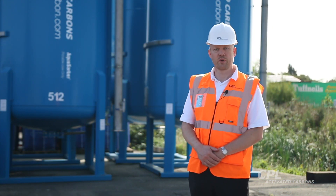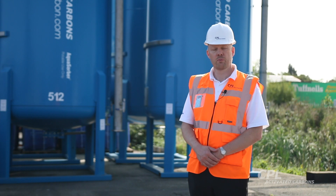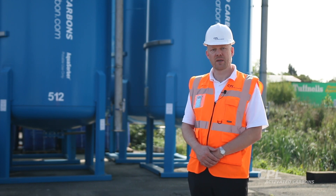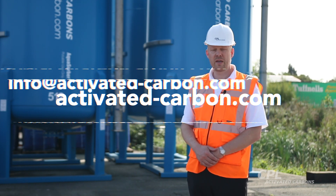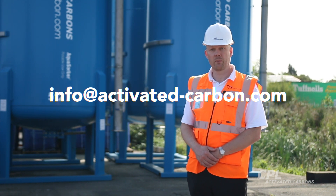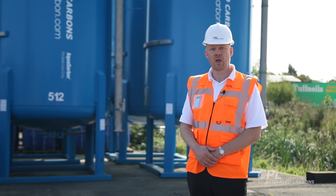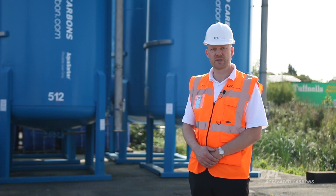Thank you for joining us on this walkthrough of our Aquasorba range of mobile carbon filters. For more information on any of our filtration equipment or use of activated carbon, please visit our website at activated-carbon.com or get in touch with us at info@activated-carbon.com. There are plenty of other videos and information on our YouTube channel, where you can understand why CPL is the active force in carbon and service. Thank you.